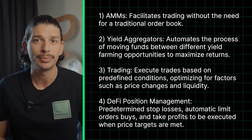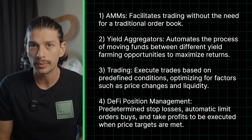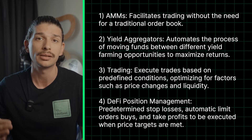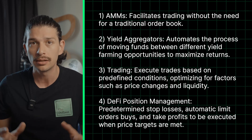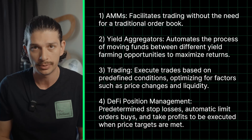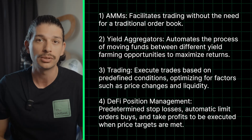And four, Automated DeFi position management. Using automations also enables predetermined stop losses, automatic limit order buys and take profits to be executed when price targets are met. This set-and-forget approach both removes the emotional involvement out of managing your DeFi positions and makes sure target prices aren't missed because the user was asleep or away.